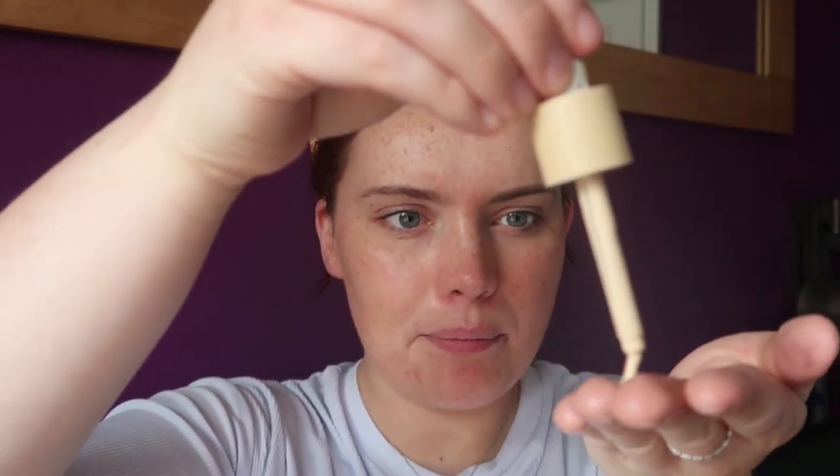I'm then going to go in with the Ilia Super Serum Skin Tint SPF 30. I'm going to take a pump into my hands, warm it up, and go ahead and apply it to the skin. You may notice I'm in a slightly different location today. My sister is currently with her husband on a business trip — they've gone up to Scotland. My sister works the same company that I've now started working for, and it was kind of a last-minute trip. She wanted someone to house sit, puppy sit, and cat sit, so I offered, because it meant I'm closer to work as well, which makes life so much easier.